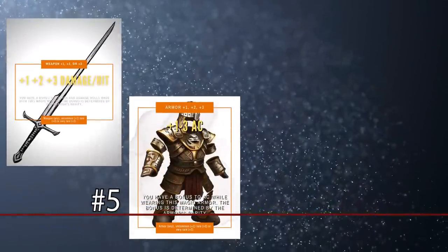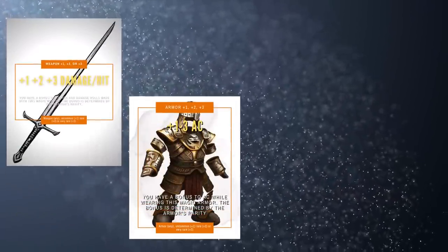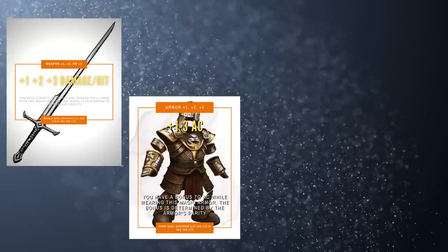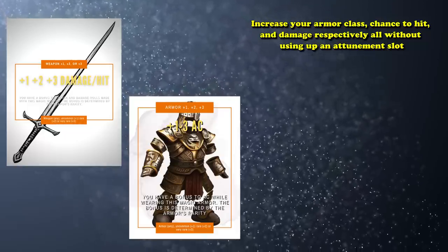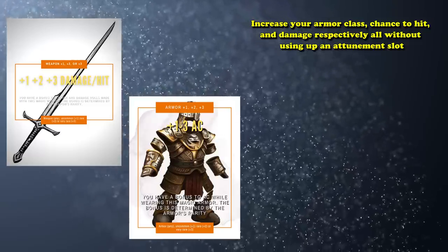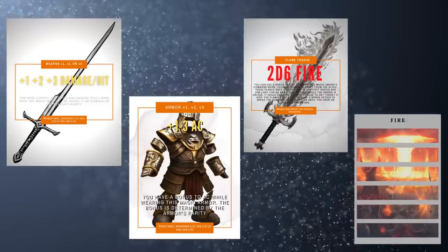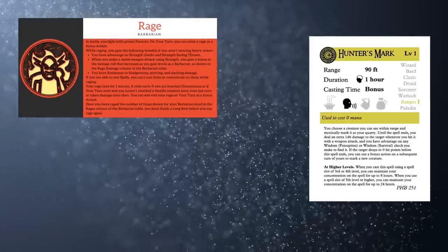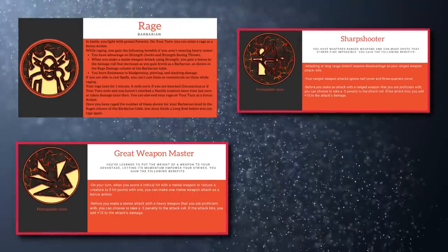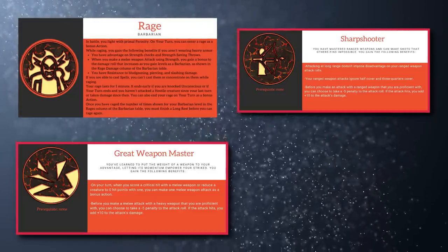And at number 5, we have the +1, +2, and +3 equipment. This includes all standard weapons, armors, and shields. The advantage any of these items give you is obvious: they increase your armor class, chance to hit, and damage respectively, all without using up an attunement slot. It's not just the lack of attunement that makes them good. Whereas a flat damage increase like the iconic Flametongue's additional 2d6 fire damage might compare similarly on average, that math changes a lot when abilities like Rage, Hunter's Mark, Fighting Styles, Great Weapon Master, or Sharpshooter are involved — the more damage you already do, the better the chance to hit becomes.